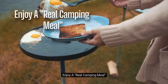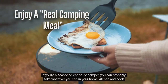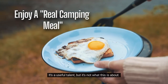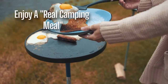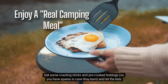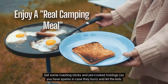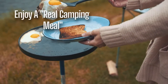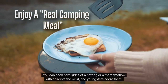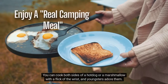Enjoy a real camping meal. If you're a seasoned car or RV camper, you can probably take whatever you can from your home kitchen and cook it on a camp stove. It's a useful talent, but it's not what this is about. It's all about hot dogs in this case. Get some roasting sticks and pre-cooked hot dogs so you have spares in case they burn, and let the kids have their own barbecue. Check out the fire bugs roasting sticks if you want to have some fun with it. You can cook both sides of a hot dog or a marshmallow with a flick of the wrist, and youngsters adore them.